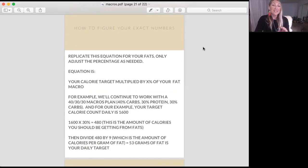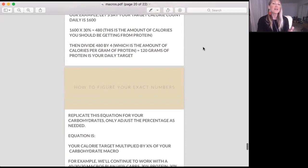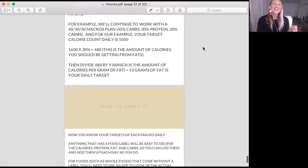Same goes for your fats — remember fats are higher in calories per gram. Take your calorie target (1600) and multiply it by 30%. You get 480 calories from fat. Divide 480 by nine — the calories per gram of fat — and you get 53 grams of fat as your daily target. So on a 1600 calorie 40-30-30 plan, you're doing 120 grams of protein, 160 grams of carbohydrate, and 53 grams of fat.